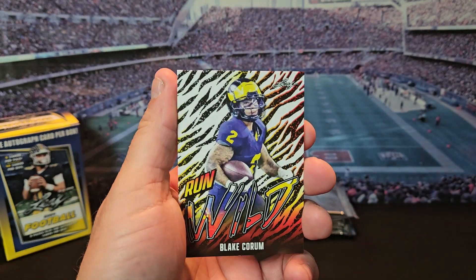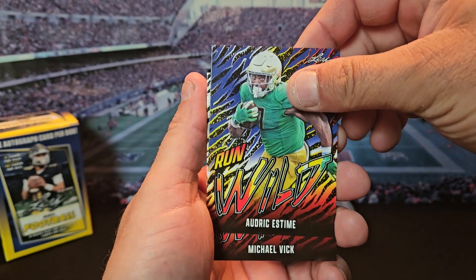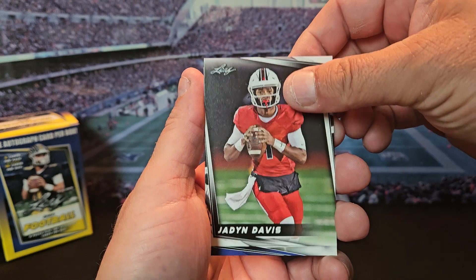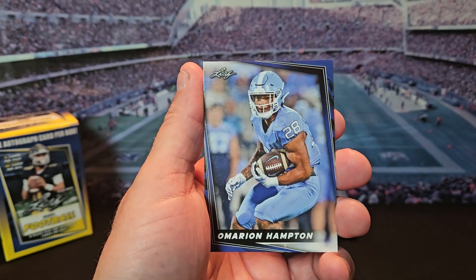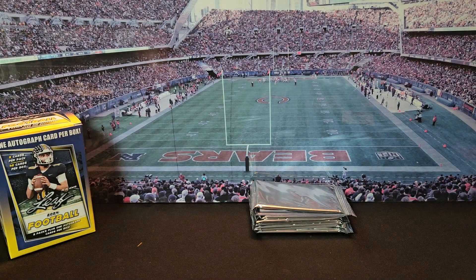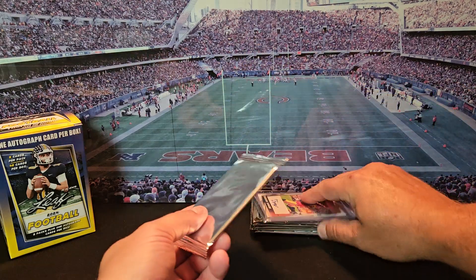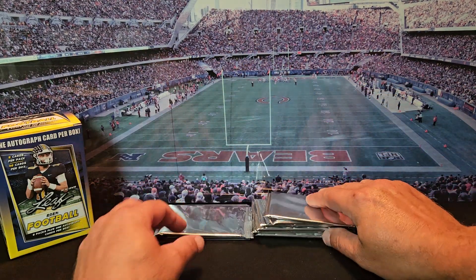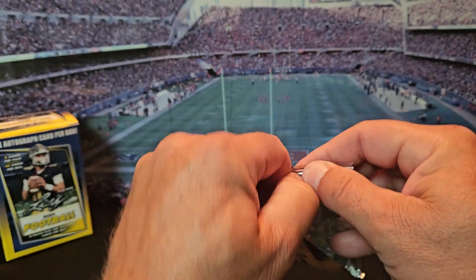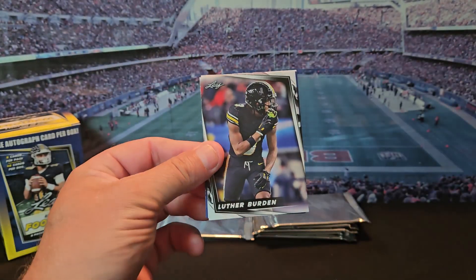We're gonna start off with a Blake Quorum, Audric Esteem, Michael Vick, Jayden Davis, and Morion Hampton. I'll probably butcher a bunch of these names — I don't watch much college football besides bowl games. Oh no, I'm gonna have to hide that auto. I saw it but I didn't see what the name was. Pack number two.